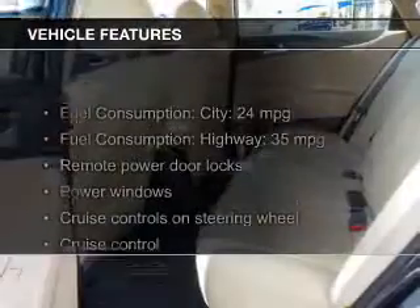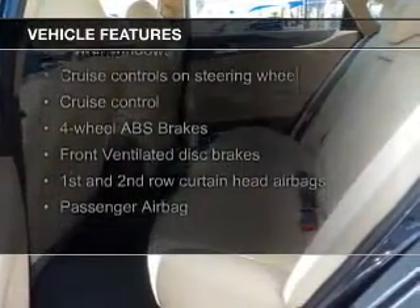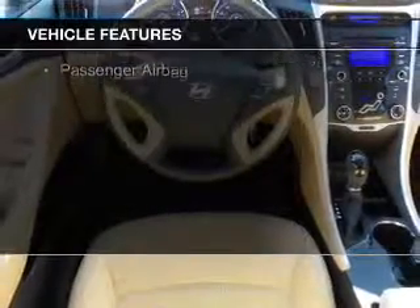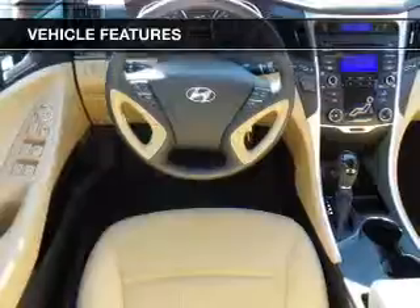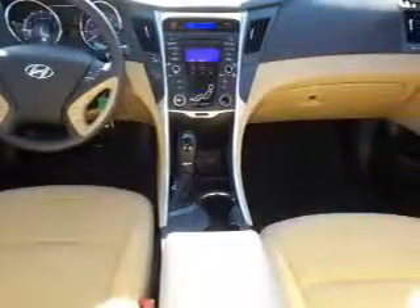The features include Bluetooth connectivity, Sirius XM satellite radio, digital audio input, and auxiliary input, steering wheel controls, premium rims, tilt and telescopic steering wheel, an alarm system, iPod integration, and cruise control.